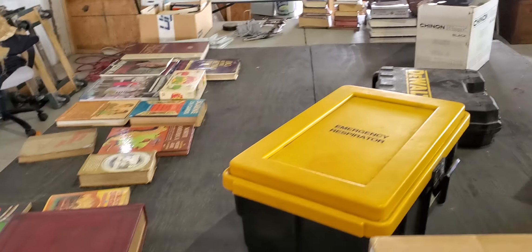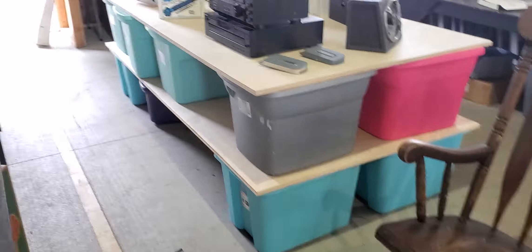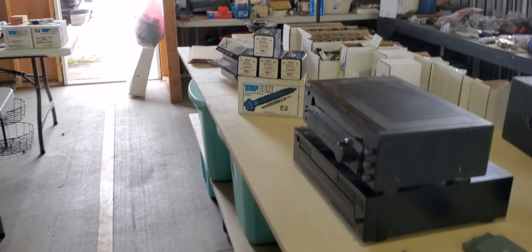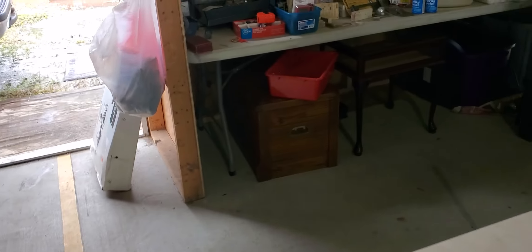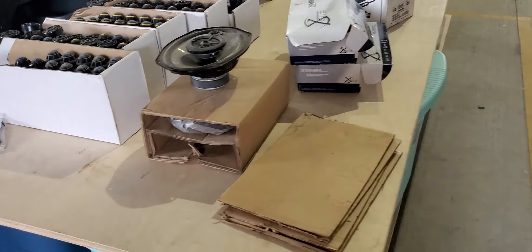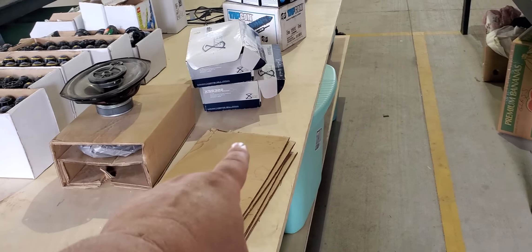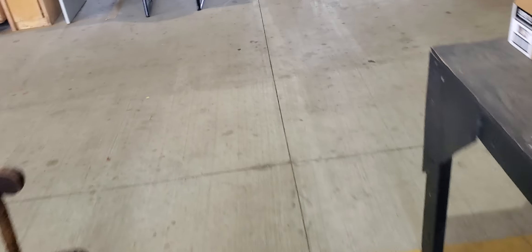I pretty much sold out this weekend. All the totes are empty. What I'm going to do is basically make a bunch of tables with these totes here. Let me get where y'all can see — yeah, the flea market's still open, it's about three o'clock, so there's still people hanging around.